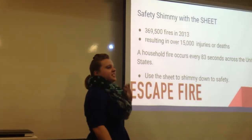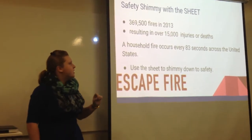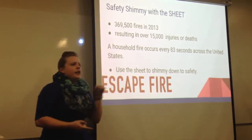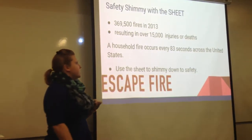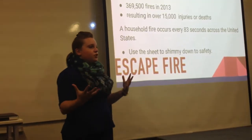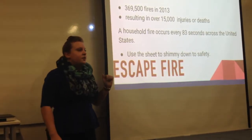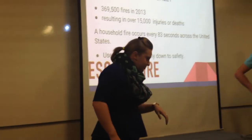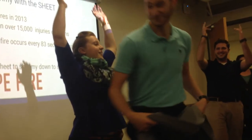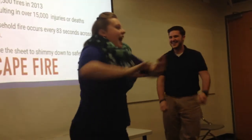Look at these numbers — this is staggering. Look at how many fires happened in 2013 in households, and how many individuals, our friends and loved ones, are injured or even lose their lives because of these fires. Every 83 seconds a household fire occurs. What are we supposed to do? How are we supposed to get to safety? You do the safety shimmy. Let us demonstrate — you have to sing the safety shimmy song: open the window, over the wall, over the wall to safety, there I fall.